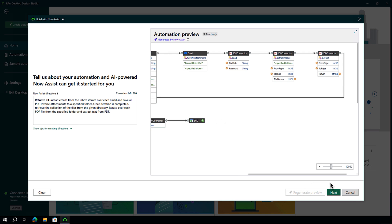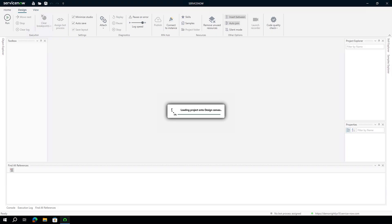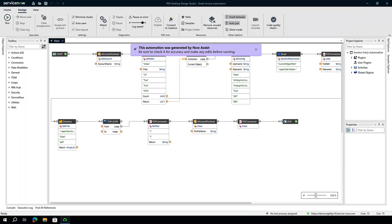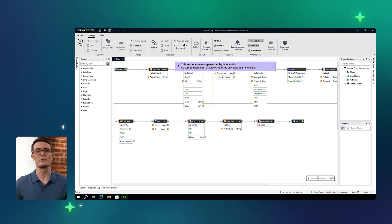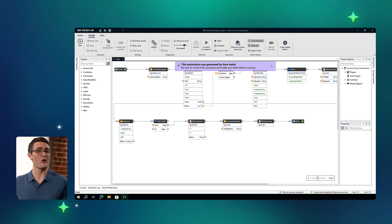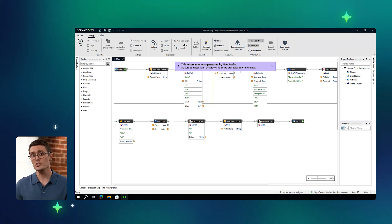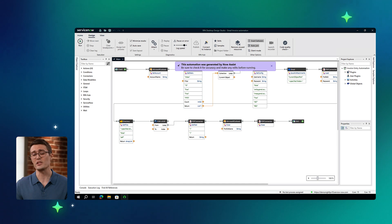With the Regenerate Preview button, we can add to or modify the automation until we have exactly what we want. We have the option to create the automation as attended or unattended. In this case, we'll choose unattended, give it a name and a description, and then save. Now the automation preview is saved in the main activity of the Invoice Management project. Here you can see the different automation steps created by Now Assist. Dev teams can proceed to check and modify the generated bot as required, or they can use inline prompting to generate an object using natural language.